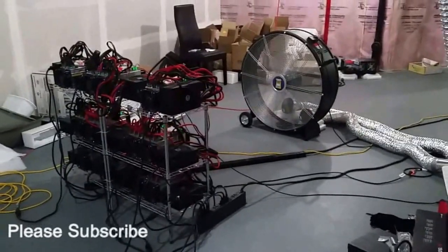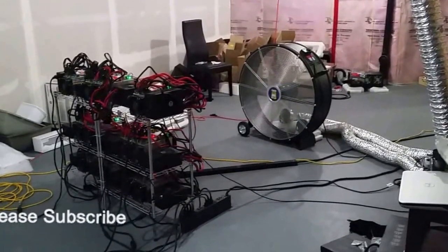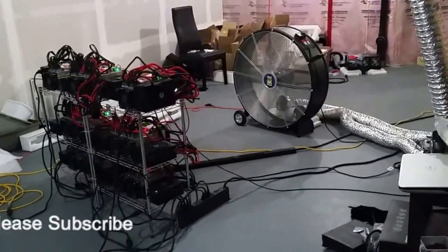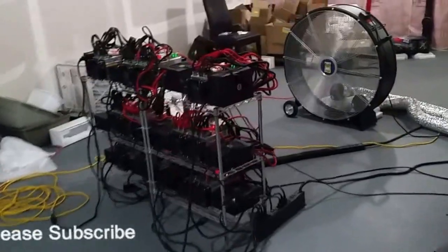Hello everyone. I got a big 36-inch drum fan that runs at 1050 RPM and creates a flow of 9000 CFM, so that's pretty interesting.